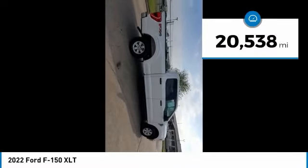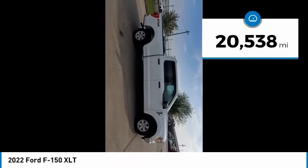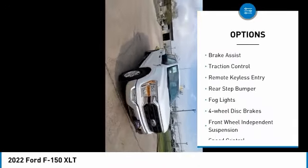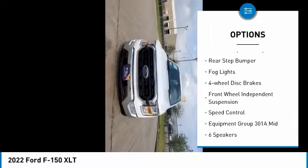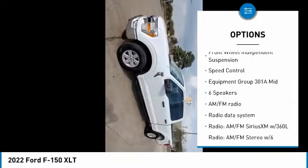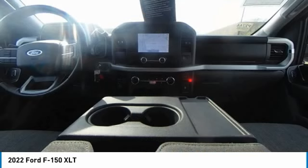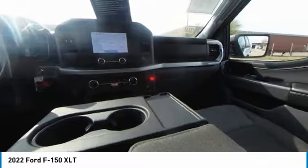This vehicle has less than 25,000 miles. Here are some of this vehicle's great options: electronic stability control, alloy wheels, brake assist, traction control, remote keyless entry, rear step bumper, fog lights, four-wheel disc brakes, front wheel independent suspension, and speed control.